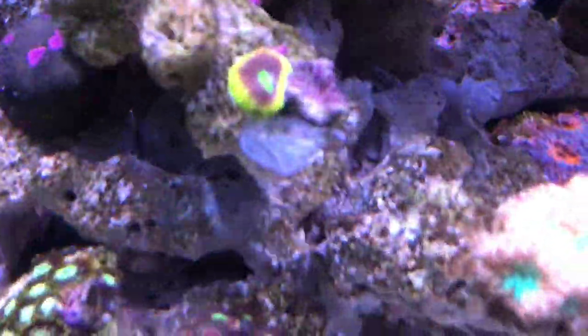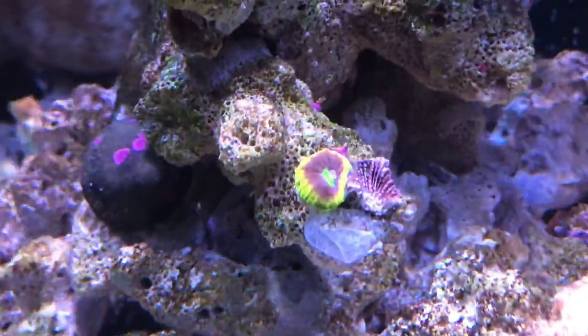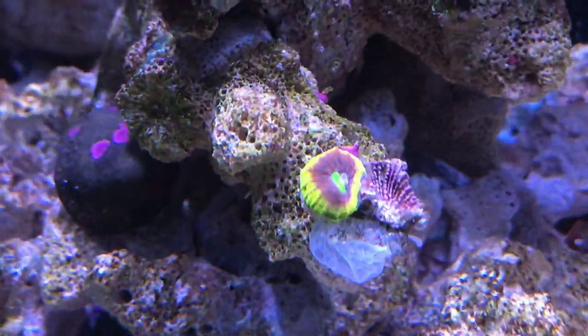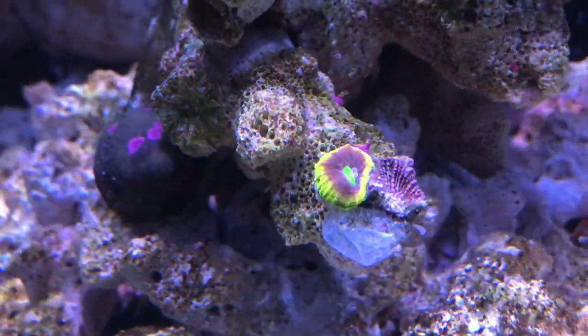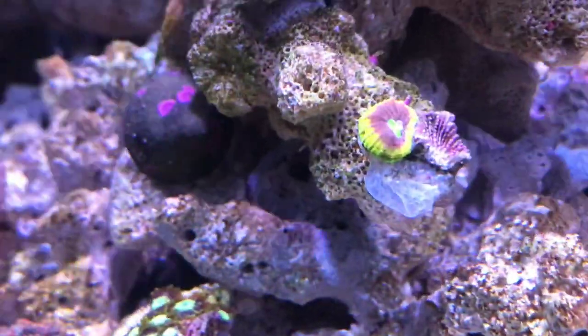Down here, I don't know if it's some sort of A-can, like an encrusting type, or some sort of Favia, but I really like it. It's got a lot of colours on it and the edge where it encrusts is yellow and green.